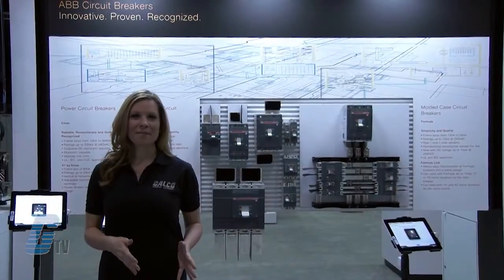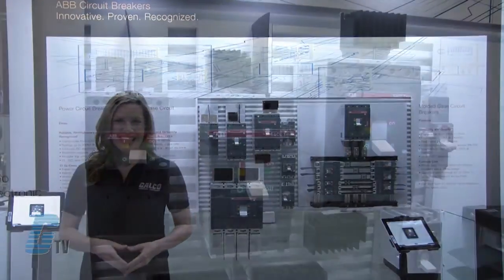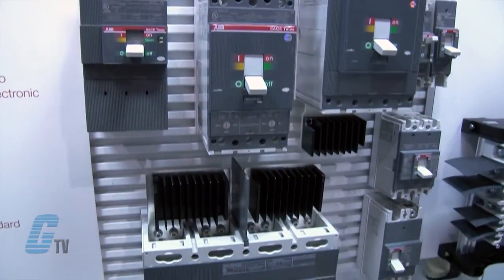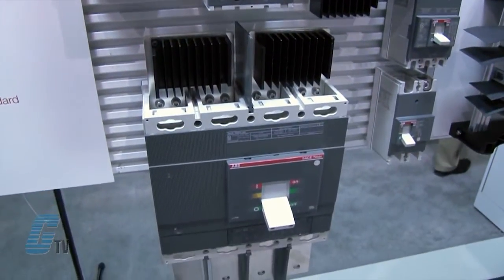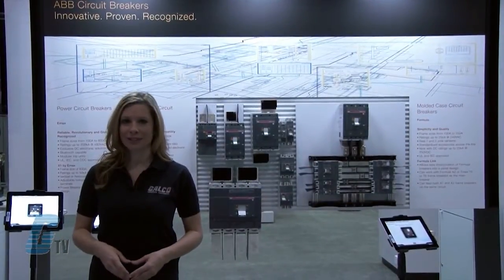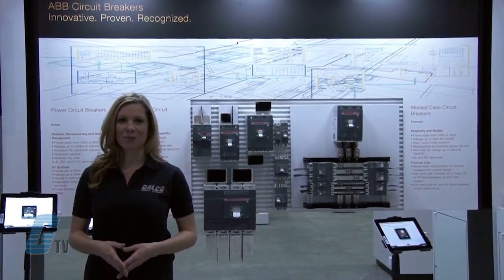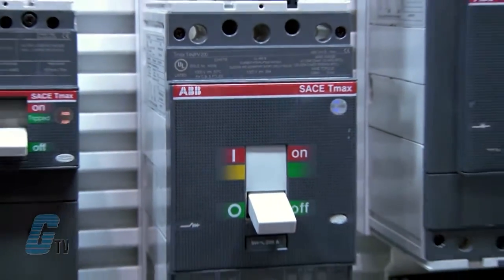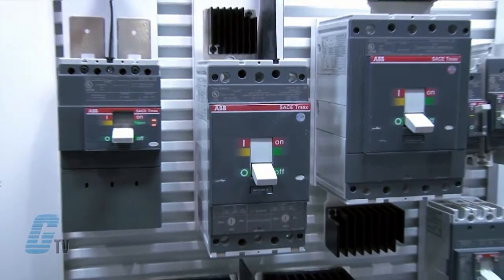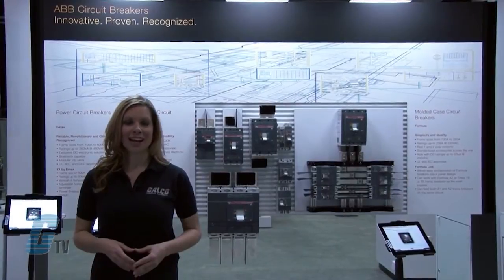Over here is the ABB T-Max 1000 Volt DC Photovoltaic Circuit Breaker. This line of T-Max circuit breakers has the same frame size as standard T-Max breakers, with frame sizes from 100 amps to 1000 amps. The breakers can also use the same accessories as the standard series. They have ratings up to 5 kilo amps at 1000 volts DC, and trip units for the breakers are thermo-magnetic adjustable.